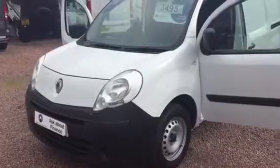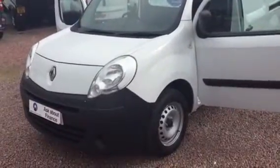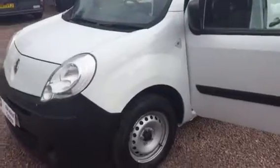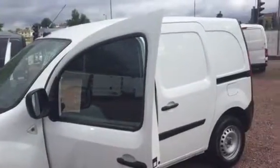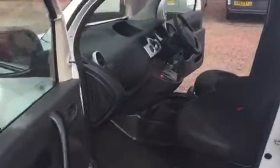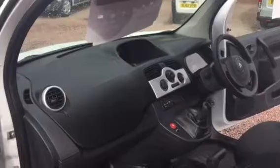These little Kangoos are easily among our best sellers just now and they're just great value for money. They're comparable in size to the likes of a Connect or a Caddy, and they're just extremely reliable, well bolted together, great on fuel, smooth and comfortable. So there's no reason why they shouldn't be among the best sellers and we're having great success with them. This is a 2011 with 75,000 miles on it.